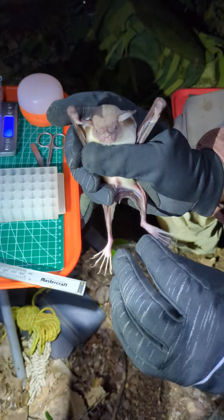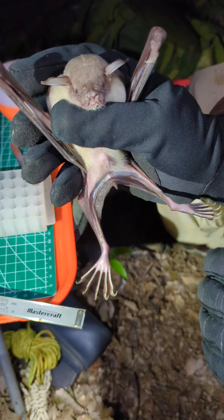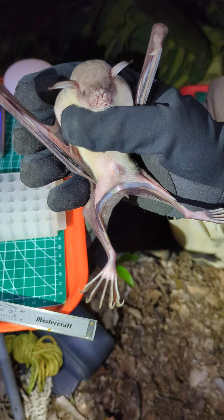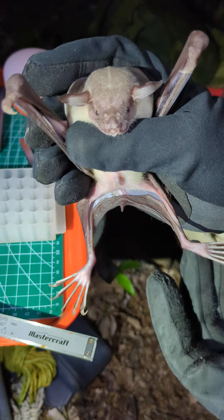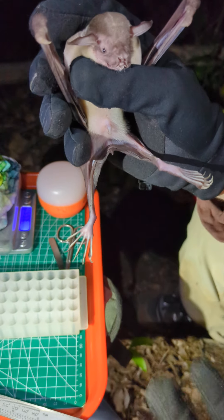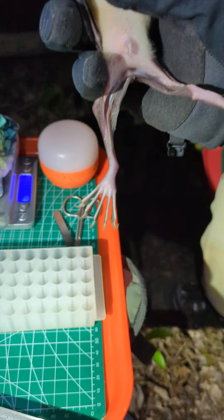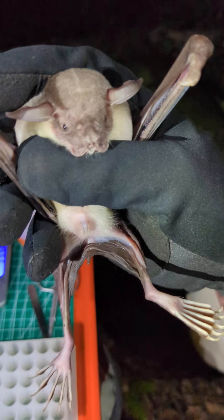This is the bulldog bat or the fishing bat — Noctilio leporinus. These bats use their gigantic feet, which face the opposite way that most bats normally have their feet. They trawl along the surface of the water and pick up little fish right at the surface, using echolocation to figure out where fish are close to the surface.